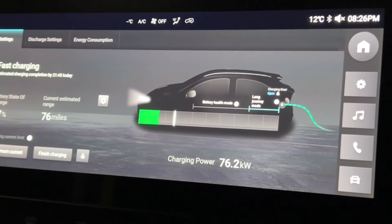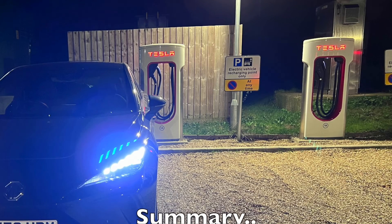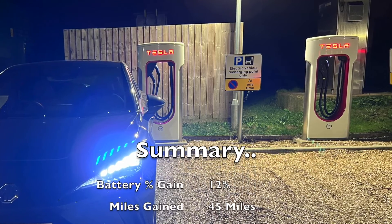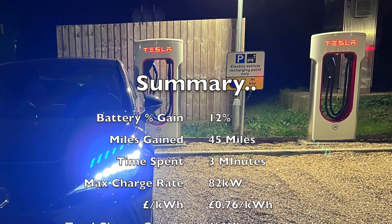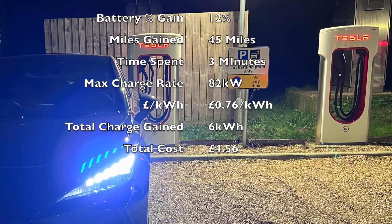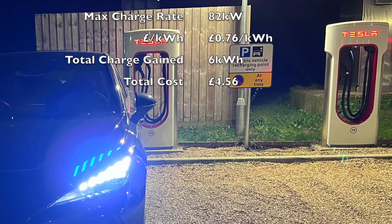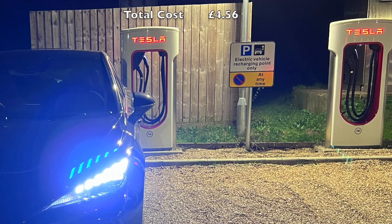Thanks for watching. I'm going to stop the charge. Here's the final summary, just for your information. Battery percentage — I was at 15 and I went up to 27, so that's a gain of 12%. Miles gained: 45. Time spent: three minutes. Maximum charge rate was 82 kilowatts. Cost per kilowatt hour was £0.76. Total charge gained: 6 kilowatts. And total cost was £4.56.